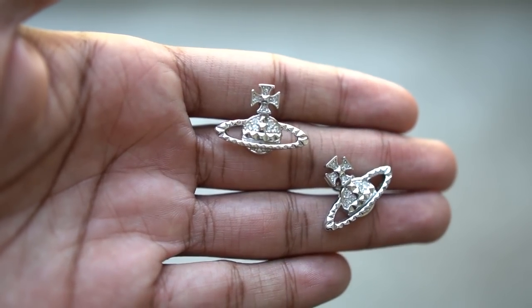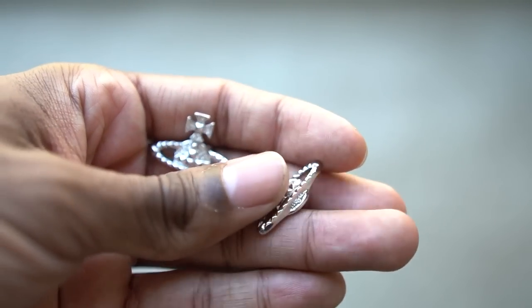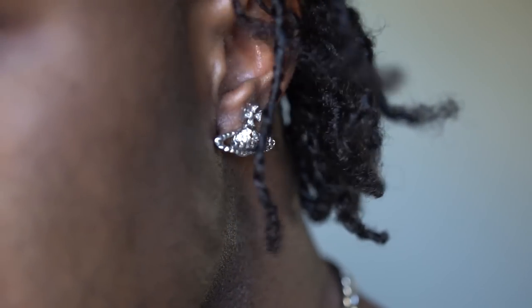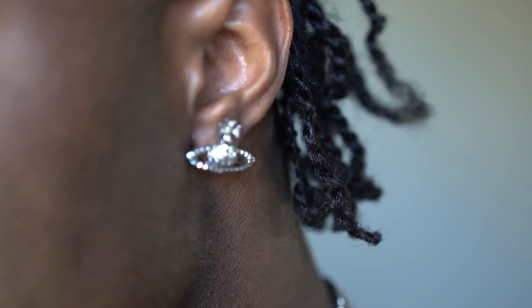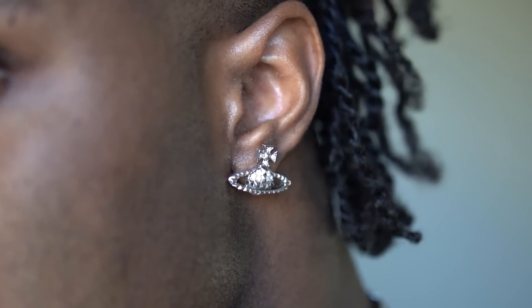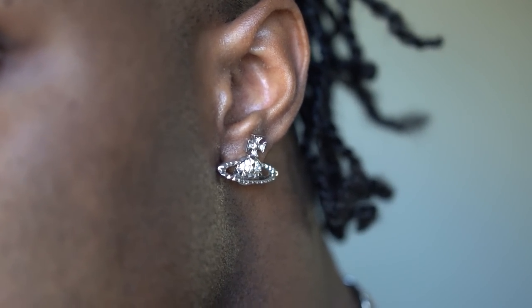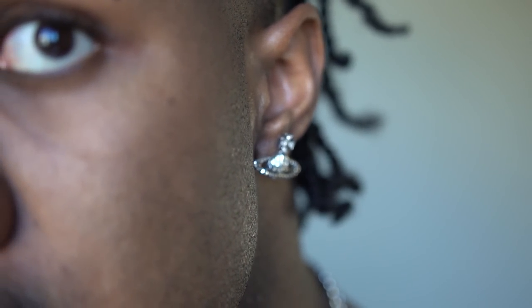Next up, we have some of my favorite earrings, which are these Vivienne Westwood Mayfair Bass Relief earrings. A lot of fashion jewelry is made with plating or the underlying material is brass. I believe the underlying material for these is brass, so I would stay away from getting them wet. But I've had them for maybe months now and nothing has gone wrong with them yet. I'm sure they're going to tarnish over time, so keep that in mind — but they are by Vivienne Westwood and they are definitely fire. They're huge and they stand out, so one of my favorite pairs of earrings right here.